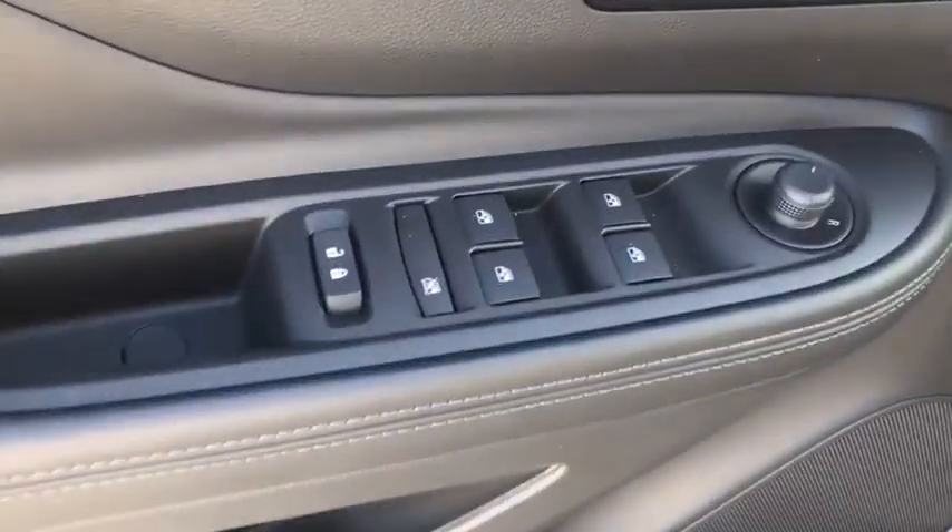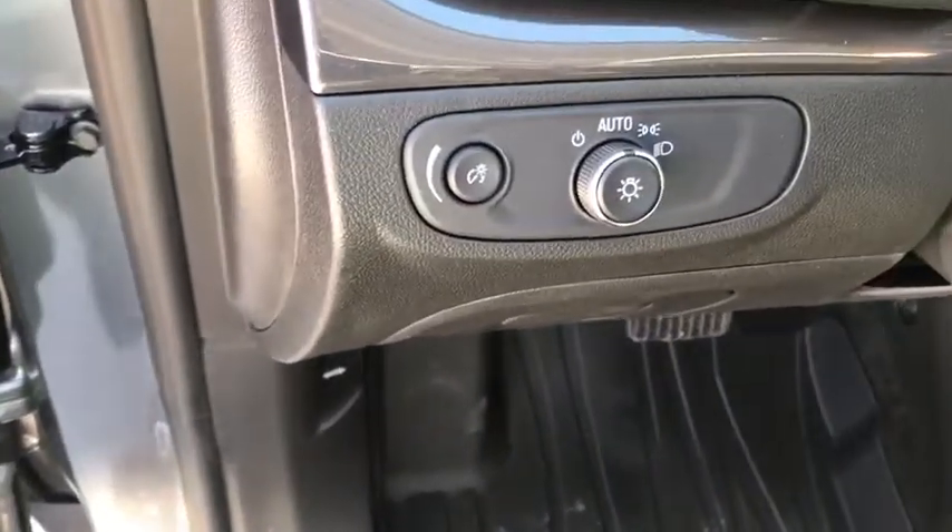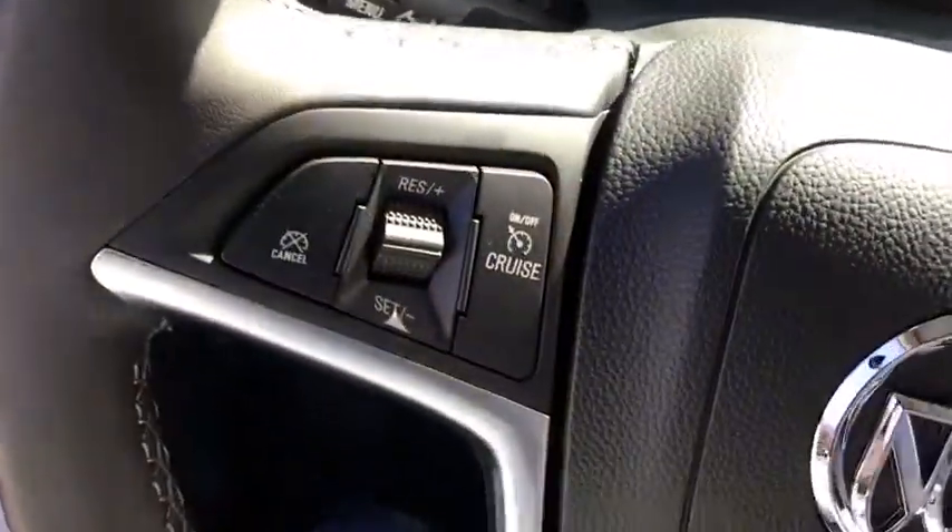Backup camera, remote engine start, leather-wrapped steering wheel, Bluetooth, power steering, adjustable steering wheel, aluminum wheels, floor mats.